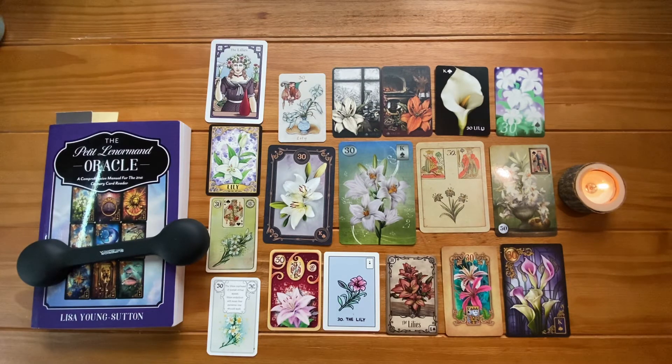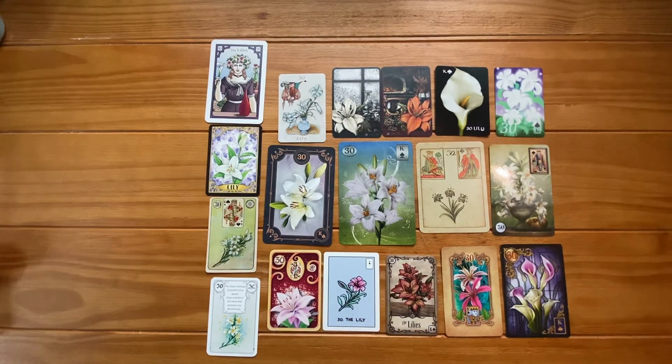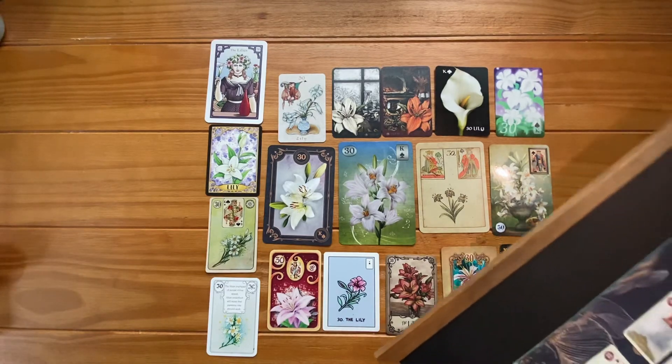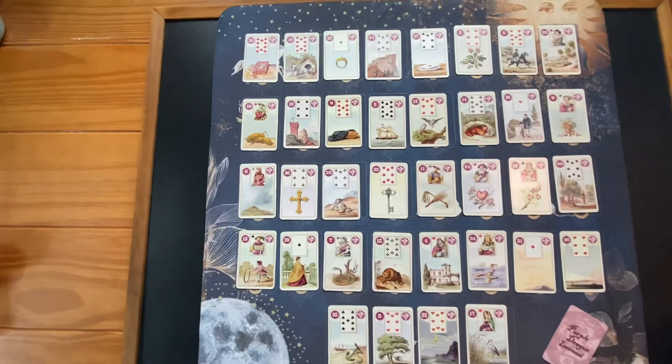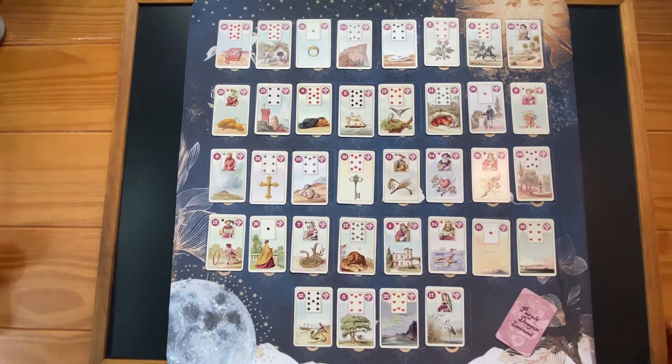In a grand tableau, the lily is the card of virtue. This card has four proximity rules — it gets its most positive and most negative meanings based on whether it's near or far, and above or below. When near and above or on the same horizontal line as the seeker or partner card, it indicates honesty, decency, and sincerity. Let me get out a grand tableau to show you this — this is the clearest example I could find from my readings. Above and below, near and far.